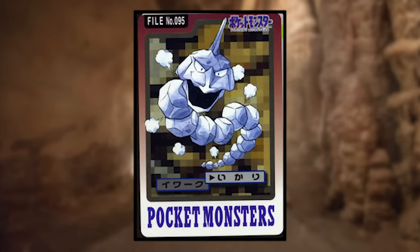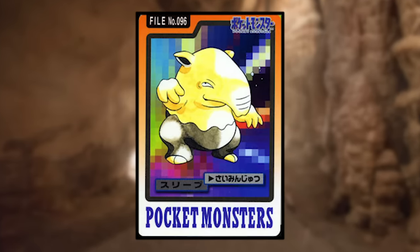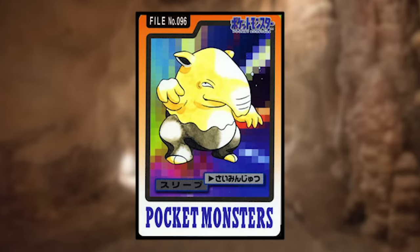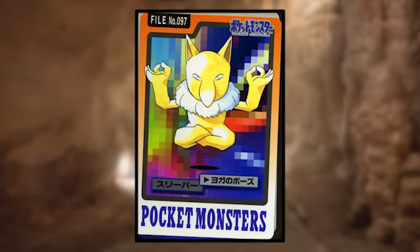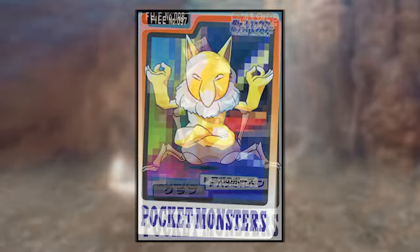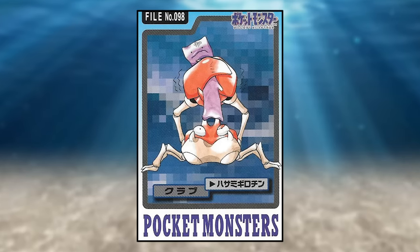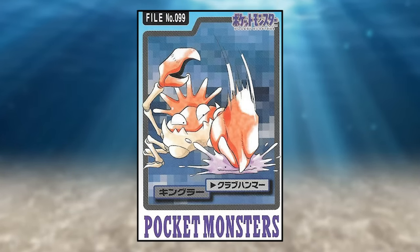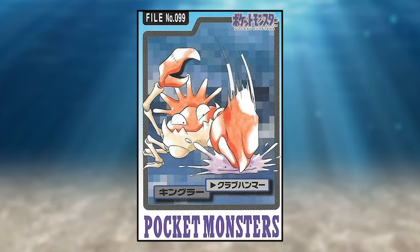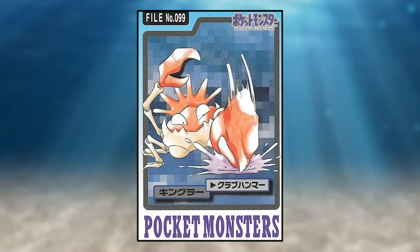Onyx is using Rage and looks normal. Drowzee is using Hypnosis and, like Haunter, is not shown shooting off any sort of energy — it's just looking at you. Hypno is using Meditate and is also displaying its impressive hip flexibility. Krabby is using Guillotine on another Ditto — poor thing. Kingler is using Crabhammer on probably the same Ditto, hitting it so hard that chunks of it are splattering off. Jeez, some of this art is harsh.